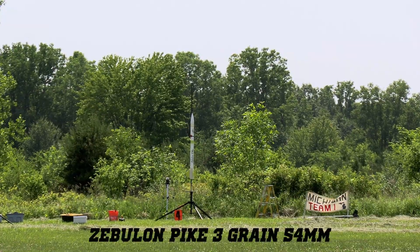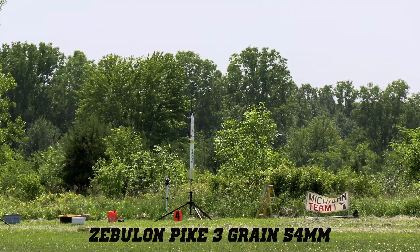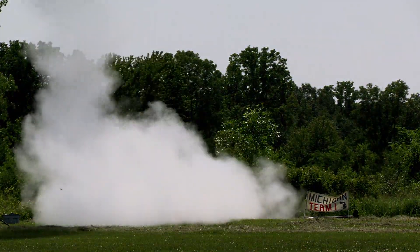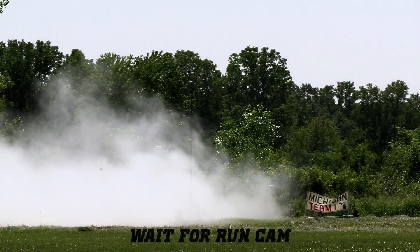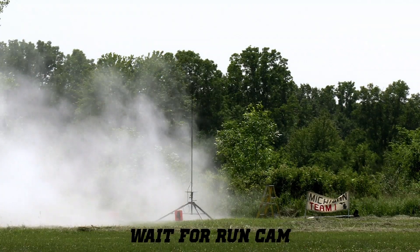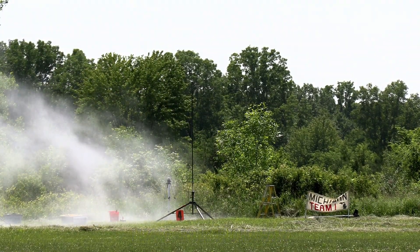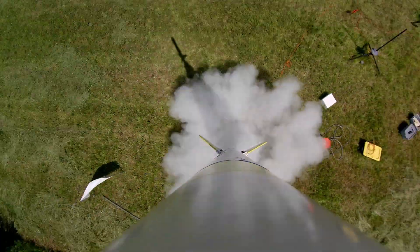Switch is armed. High power pad number 4 in 5, 4, 3, 2, 1, 0. Very nice. Dual deployment. It's arcing over, and there's been an event. Cool.